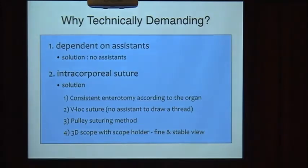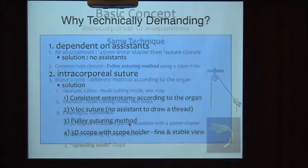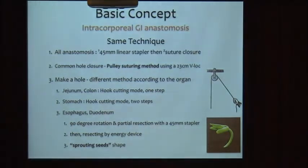To answer why intracorporeal anastomosis is technically demanding: it depends on the assistant. So the solution is to not depend on the assistant — do it yourself after simplification of the technique. Another reason is that intracorporeal suturing is needed. For easier suturing, the enterotomy should be consistent, and VIA suture is good because we don't need an assistant to draw the thread. I use the same technique for all gastrointestinal anastomoses: gastrojejunostomy, jejunojejunostomy, gastroduodenostomy, and esophagojejunostomy.